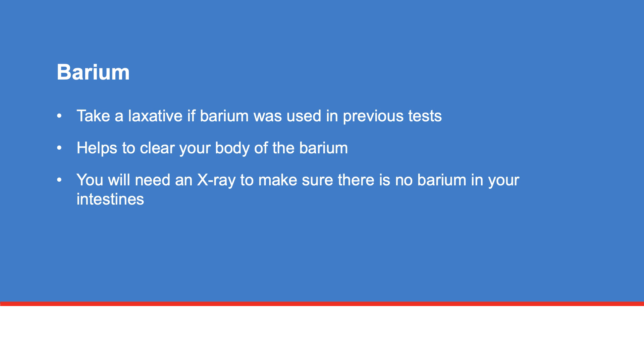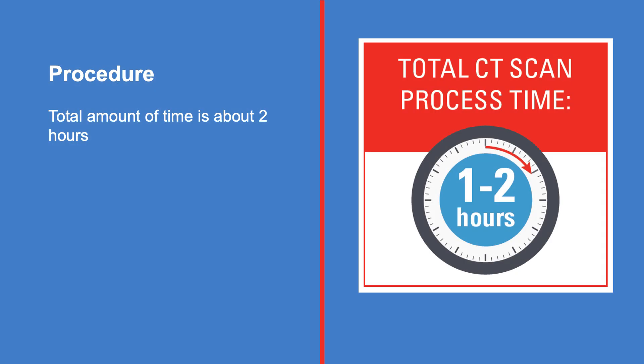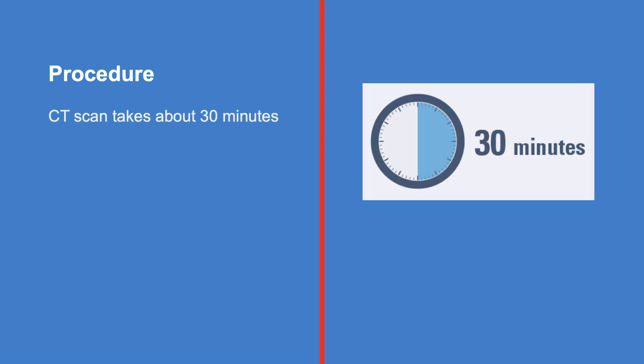On the day of your CT scan, you will have an x-ray to make sure there is no barium in your intestines. The total amount of time for your procedure, including preparation, is about 2 hours. You will be asked to drink oral contrast media over a duration of 45 minutes. Sometimes, an IV contrast media may be used in addition to or instead of the oral contrast media. Your CT scan is done in approximately 30 minutes.